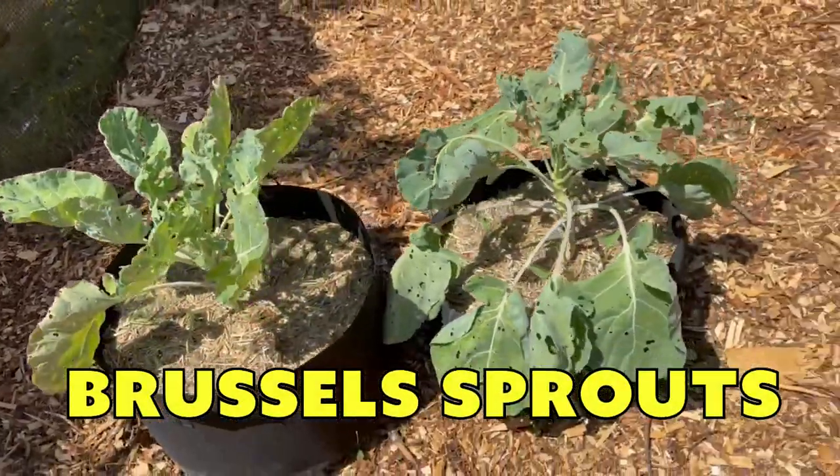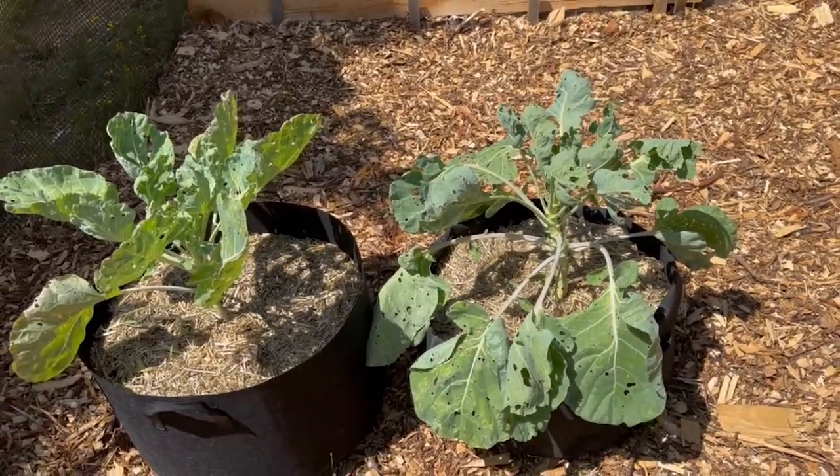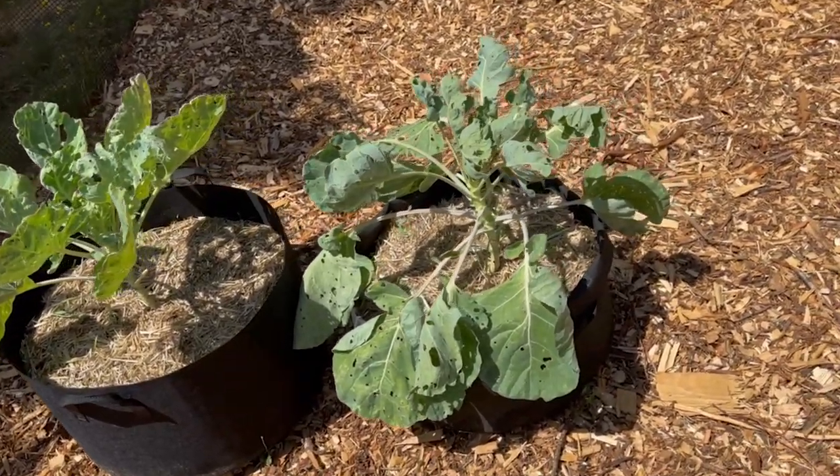It's Brussels sprouts, not doing too great. Looked like Swiss cheese. Tony brought these home, no idea what to do with them. We're playing, we're experimenting.